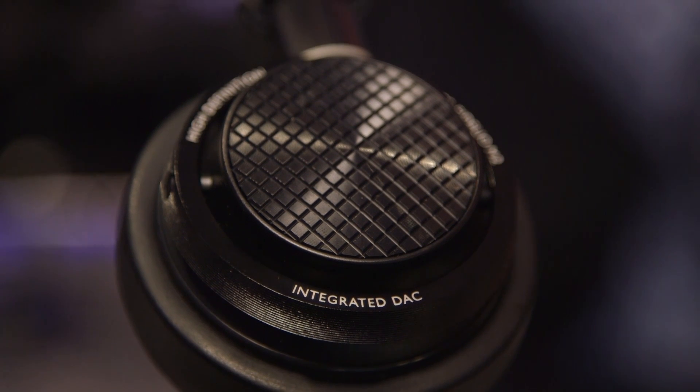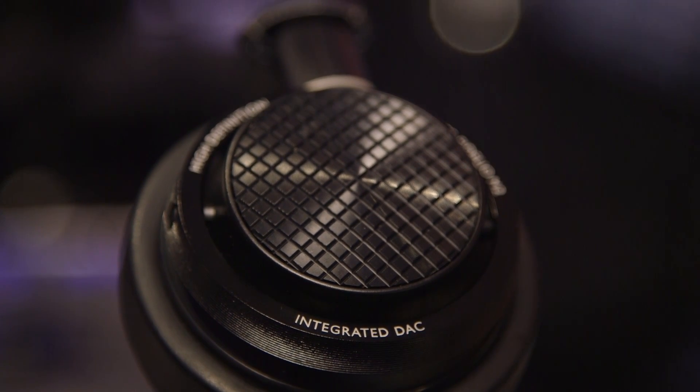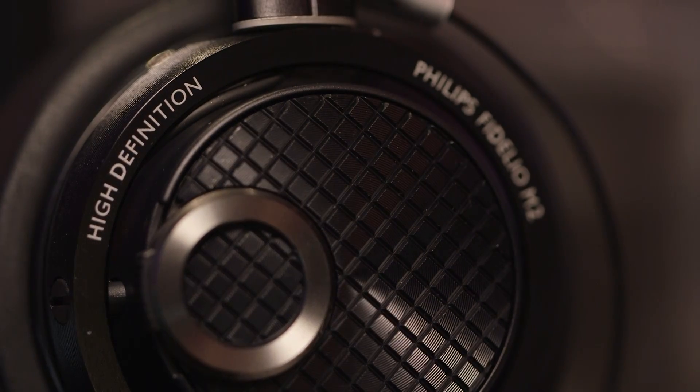So that's the Philips Fidelio M2L headphones — one of the first in a new breed of lightning-compatible models that brings the benefits of listening through a DAC with all the convenience of portable headphones.